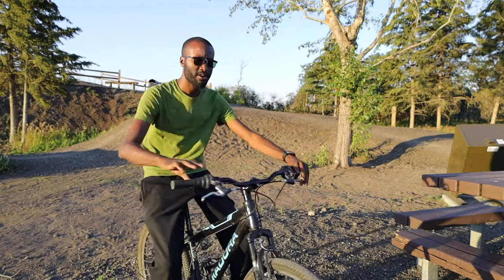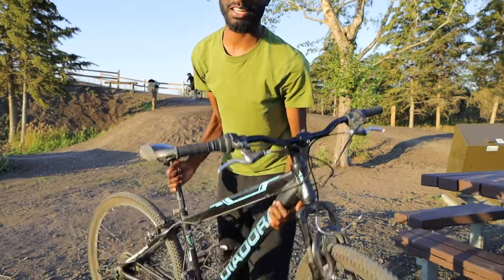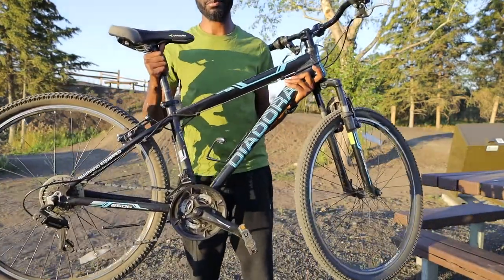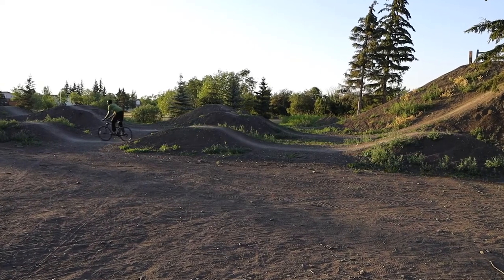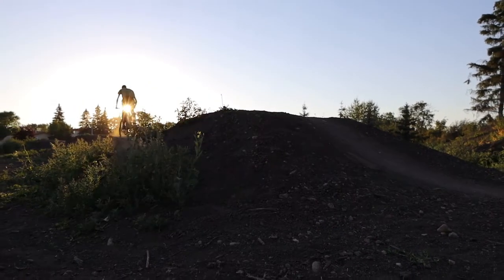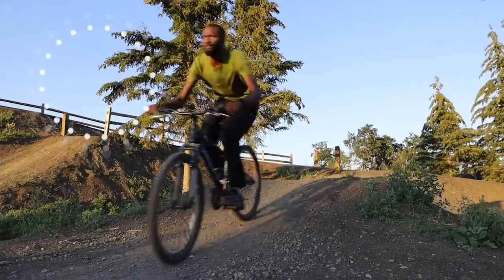Right now I'm here at one of the bike parks in Grand Prairie. I like riding bikes and one of the first things I did was get myself a bike. Let's check it out.